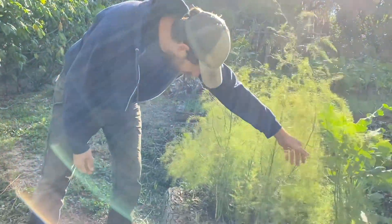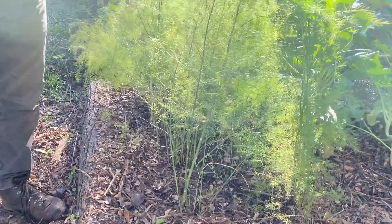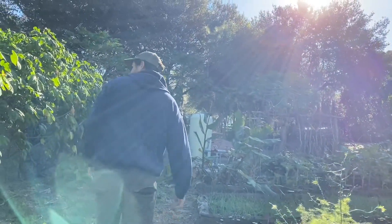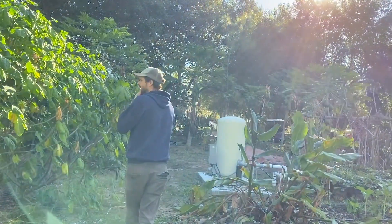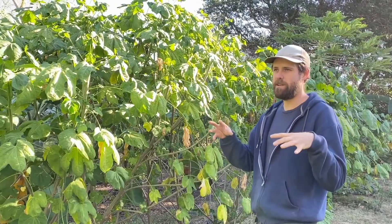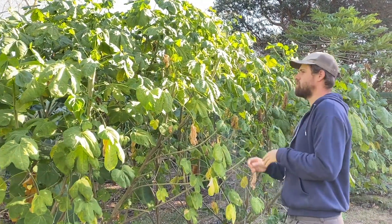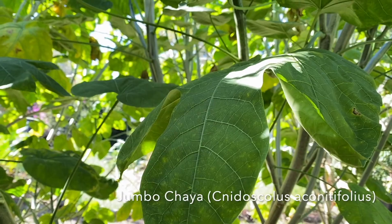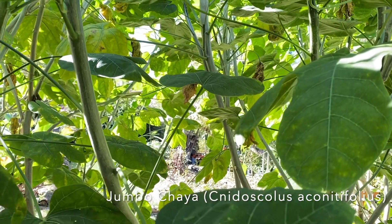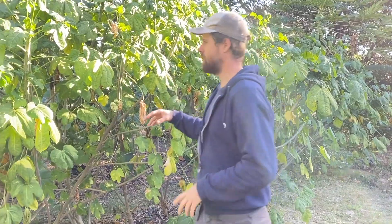They've done quite well, which is kind of surprising. They're in dappled shade and they do get watered, which are important factors. It's the middle of winter right now, so everything's a little subdued from the cooler temperatures. But this is a special variety of chaya that grows really big leaves — a special selection from Mexico that is really not widely available.